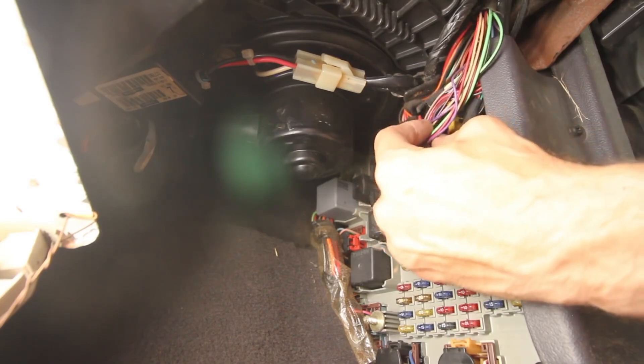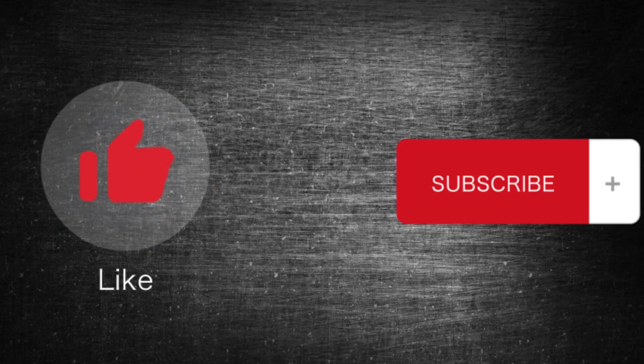Hope the information was helpful for you. If so, please press the like button and subscribe to the channel. I'll see you next time. Bye-bye.